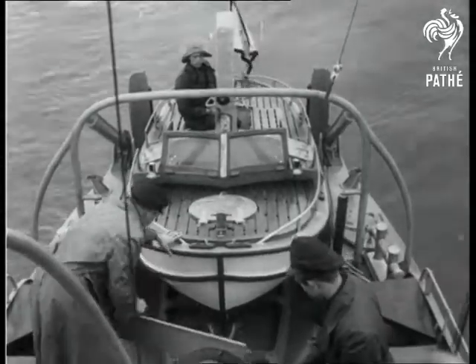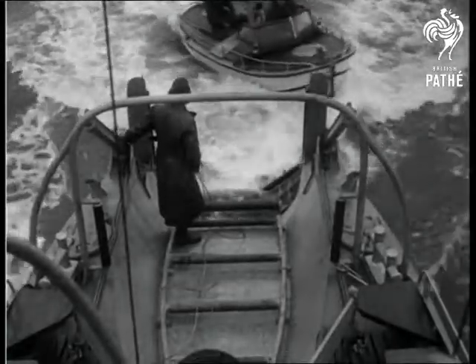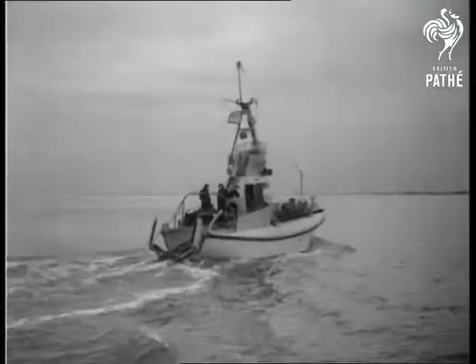Here's how the baby boat takes the water. Trials of this new two-in-one craft have proved successful and soon the lifeboat plus her offspring will be out on active service.